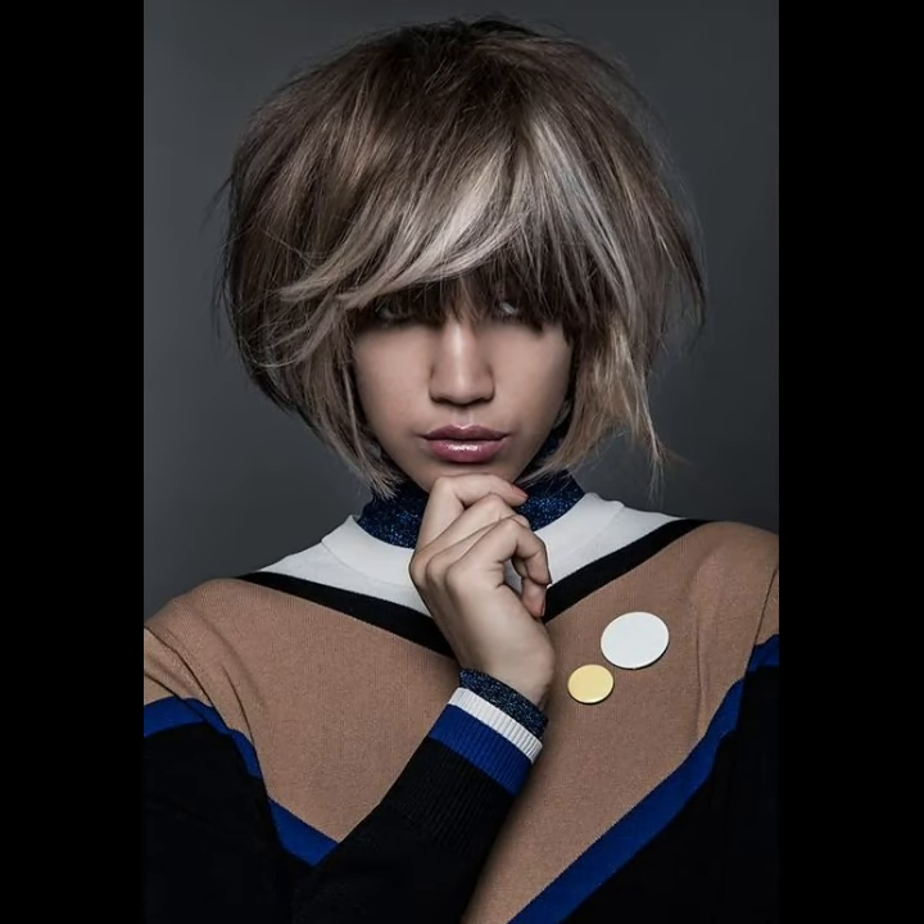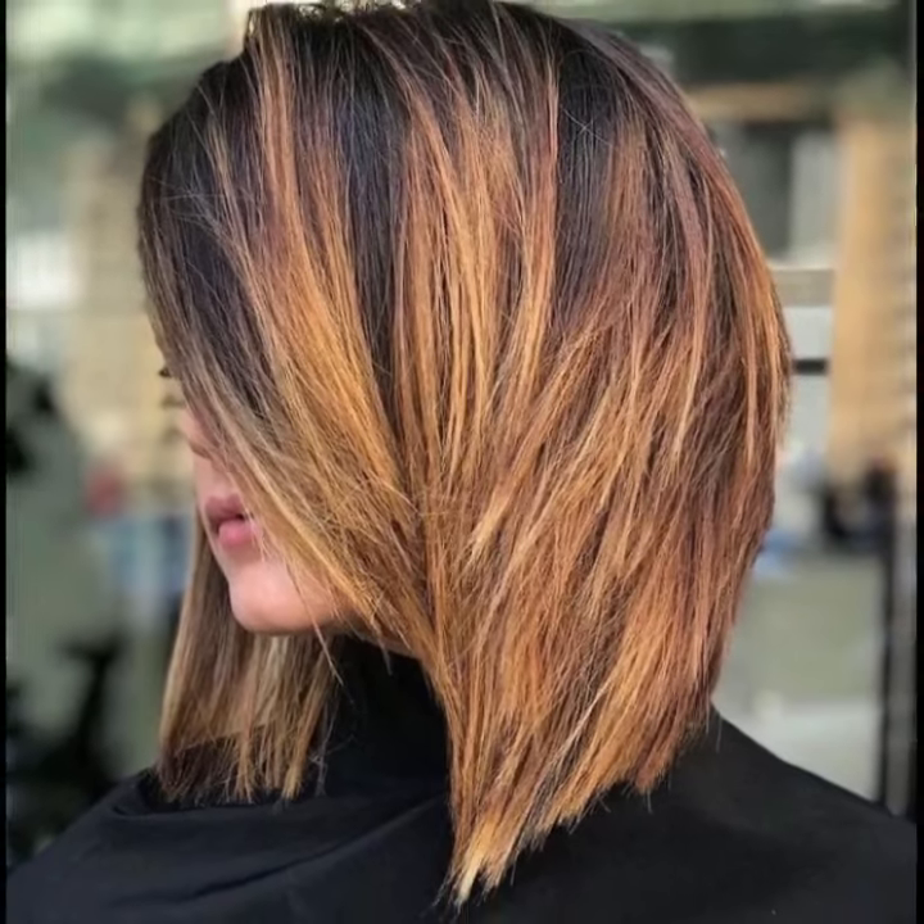Hey, welcome back to the YouTube channel Beauty Blaster Ideas. Today I am sharing with you in this video lovely people, you will see more trending short bob haircut design ideas. In this video you will see very beautiful and uniquely stylish long and short modern bob with bangs haircut ideas.